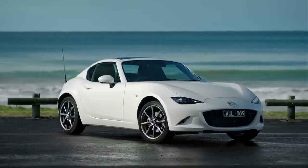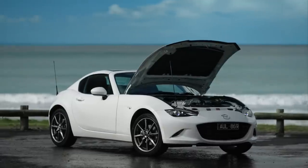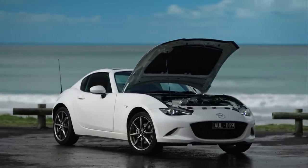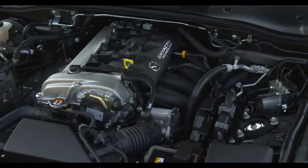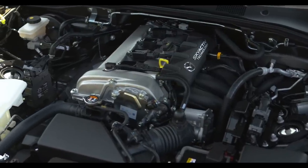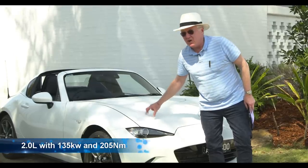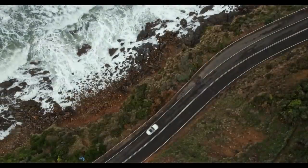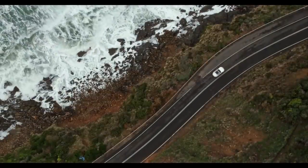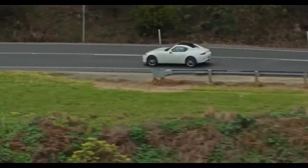So let's just run through exactly what's new in this car. The powertrain of the 1.5 and the 2-litre engine have been upgraded, with a focus on the 2-litre engine. There's improved fuel injection, improved airflow intake, and it's now got 135 kilowatts and 205 newton metres. There is still no turbo — a little tiny one wouldn't have killed them. And there's a higher rev limit too: 7,500 up from 6,500.